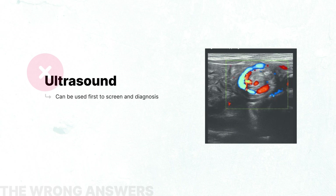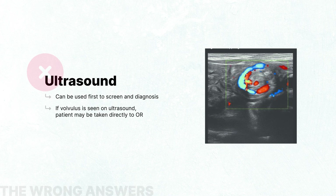Ultrasound is used as the initial examination for both screening and diagnosis in many institutions. It may be diagnostic for malrotation without volvulus, but is more specific and sensitive for the diagnosis of malrotation with mid-gut volvulus. If the ultrasound is positive for volvulus, the patient should be taken directly to surgery without further imaging. If the diagnosis is not clear, a limited upper GI series to view the duodenum should be performed.